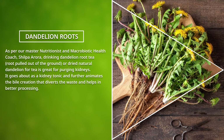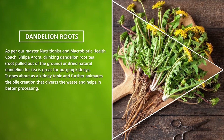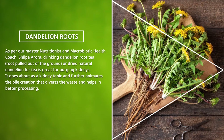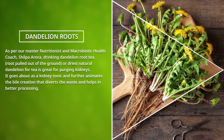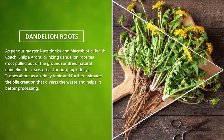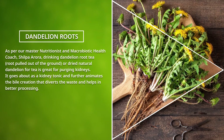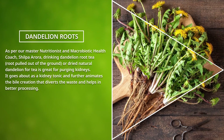Dandelion Roots: As per nutritionist and macrobiotic health coach Shilpa Arora, drinking dandelion root tea — root pulled out of the ground — or dried natural dandelion for tea is great for cleansing kidneys. It acts as a kidney tonic and stimulates bile production, which helps carry away waste and aids in better digestion.